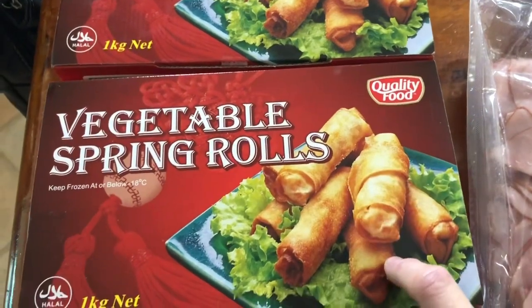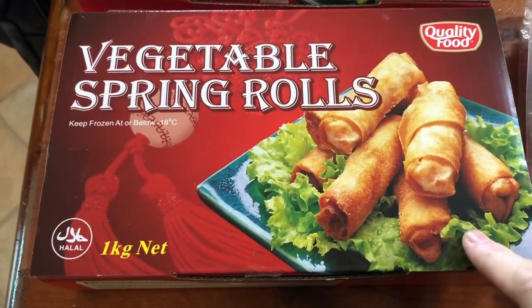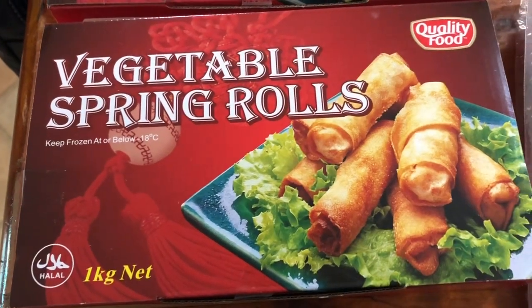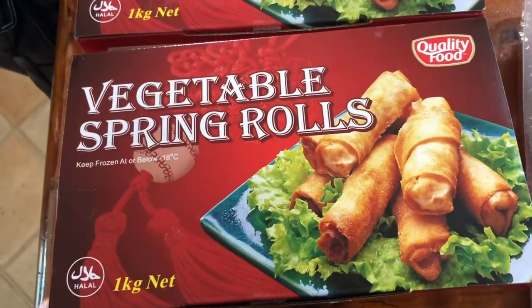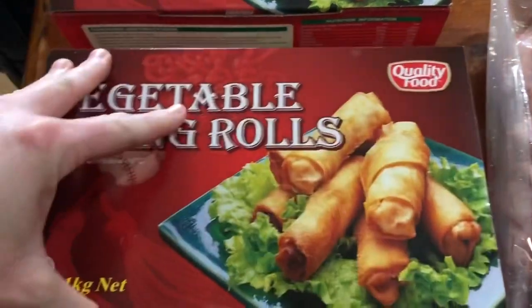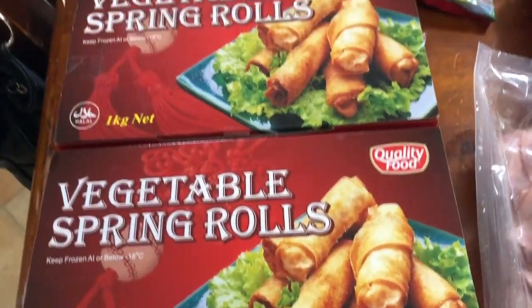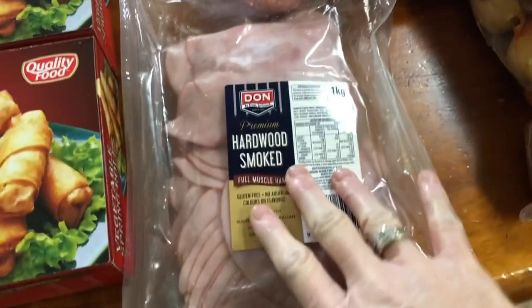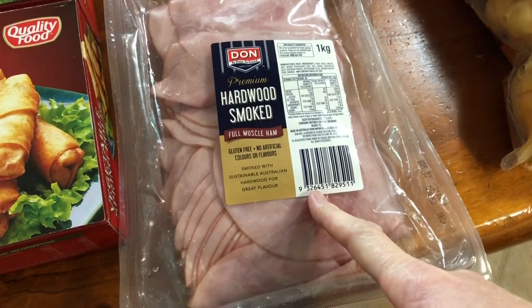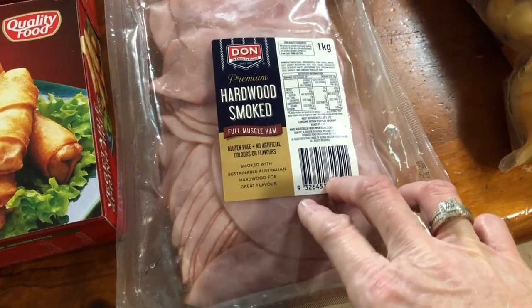Starting down in this corner, we got some vegetable spring rolls — these are so good. I was talking to the girls at work about them. They're five bucks for a kilo box. There were only about five left so I grabbed two. We also got this big pack of ham — it's about $15 for a kilo.